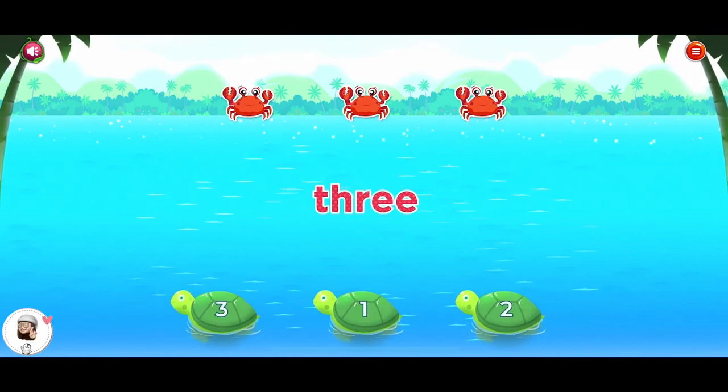Touch the correct number. Three. Good going!